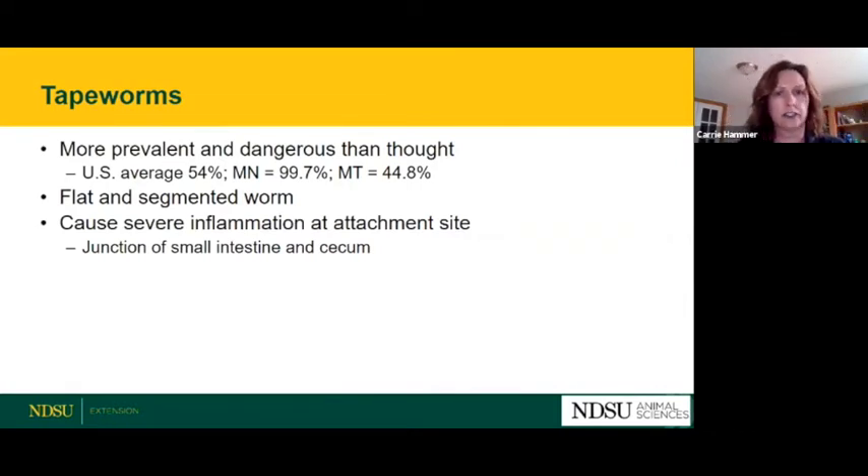Tapeworms are ones we used to not really worry about, but we found out they're much more prevalent and dangerous than we originally thought. The average incidence in the U.S. is 54%, so basically half of horses have tapeworms. In Minnesota, that number is super high — we figure almost all horses have some sort of tapeworm infection. As you move to more arid regions like Montana, that number starts to drop, since dry conditions usually have much less of a problem with tapeworms.